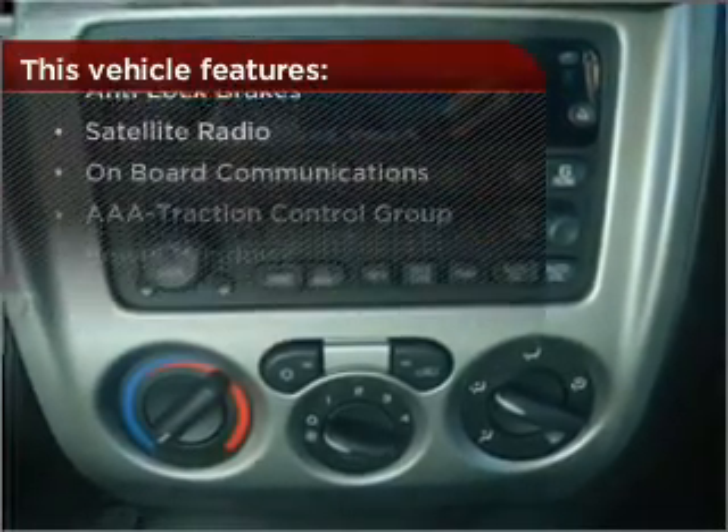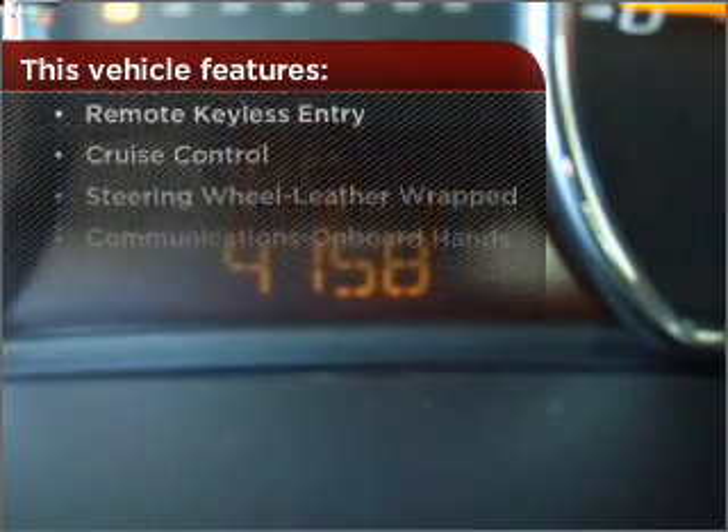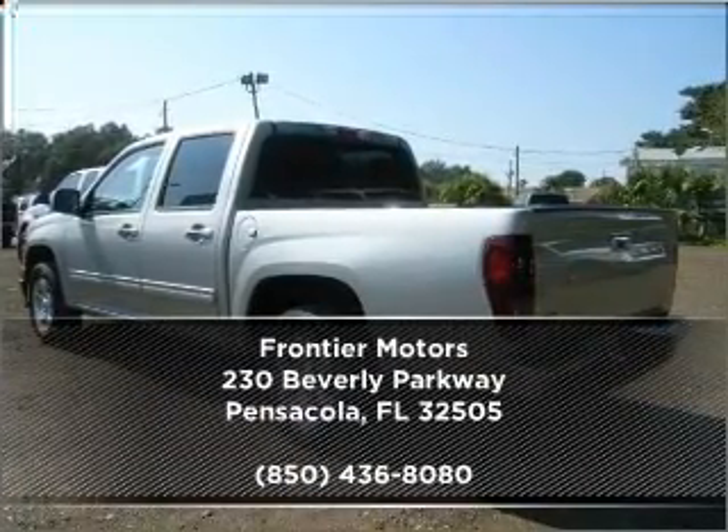This vehicle comes with a great list of added features that take your driving experience to the next level. Call us today for an appointment to see this vehicle first hand.